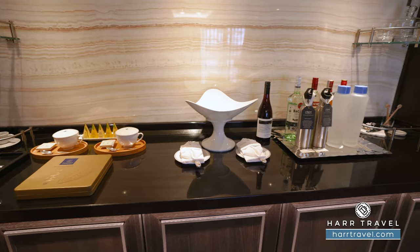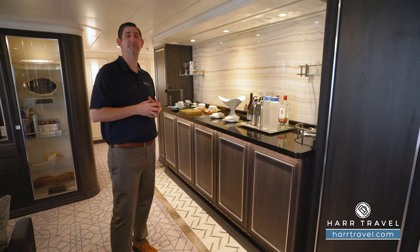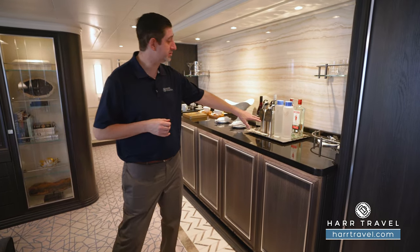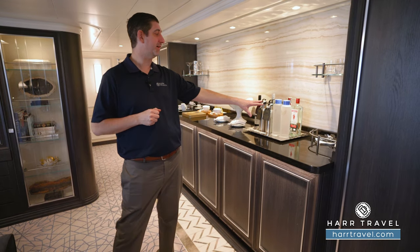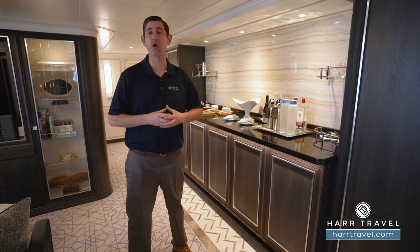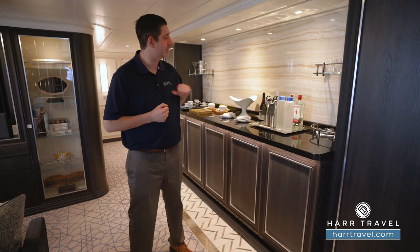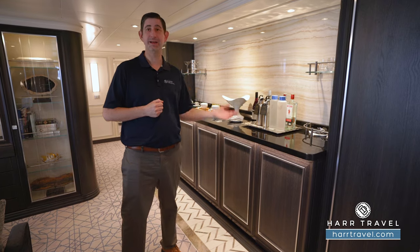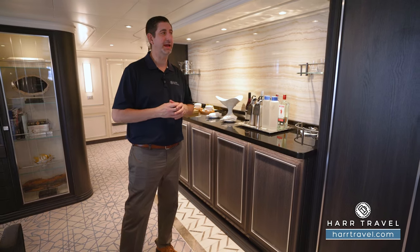Over here you're going to find the full-size liquor amenity. Depending on the length of the cruise, you get several different full-size liquor bottles, and they can customize based on your preference. You'll also see the Vero water, where they have still or sparkling water replenished as often as you'd like. It's a partnership where Vero water dispensers are all around the ship so you can refill your water bottles and even take them home — a great way to eliminate single-use plastics, with on-demand cold still or sparkling water.